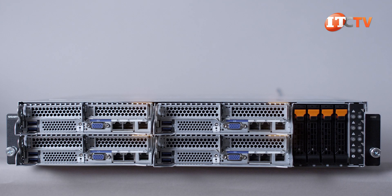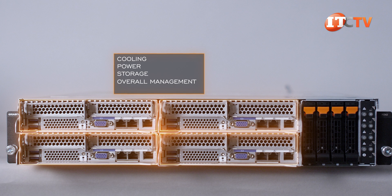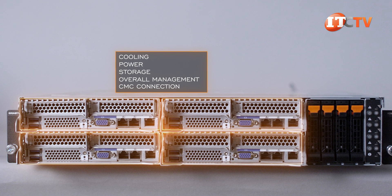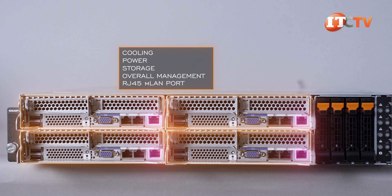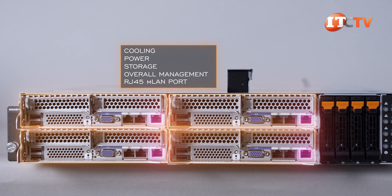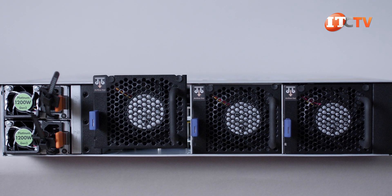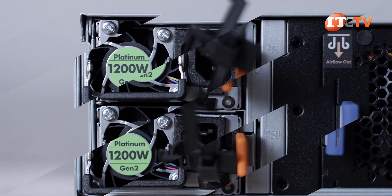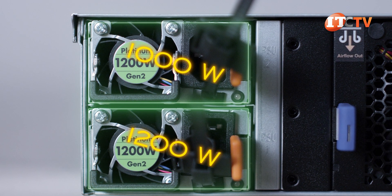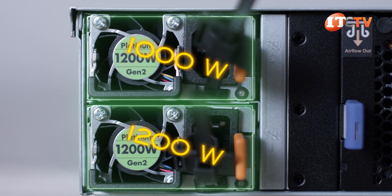With four nodes providing compute and memory, the chassis provides the cooling, power, storage, and overall management through a CMC connection. That last is optional, as you can use the RJ45 management LAN port on each of the four server nodes, or the CMC LAN port option for managing all units at once. Next, three 80mm fans, and then PSU 1 and PSU 2. PSU choices include 1,000 watt and 1,200 watt 80 Plus Platinum options, and will provide redundancy in the event of a power failure.